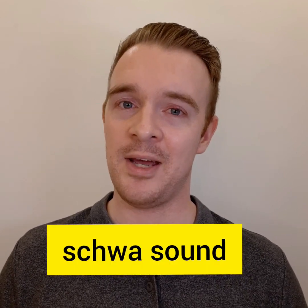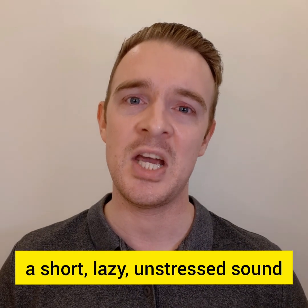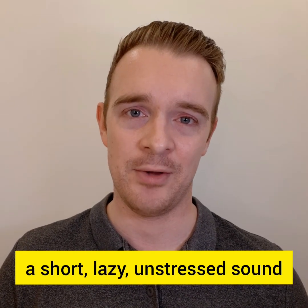The O does not make an O sound in this word. The O makes what we call the schwa sound. The schwa sound is a short, lazy, unstressed sound. So it's not an O sound, it's not an A sound, it's not an E sound. It's the schwa sound. It's just lazy. Uh, uh, uh — schwa sound. Commute.